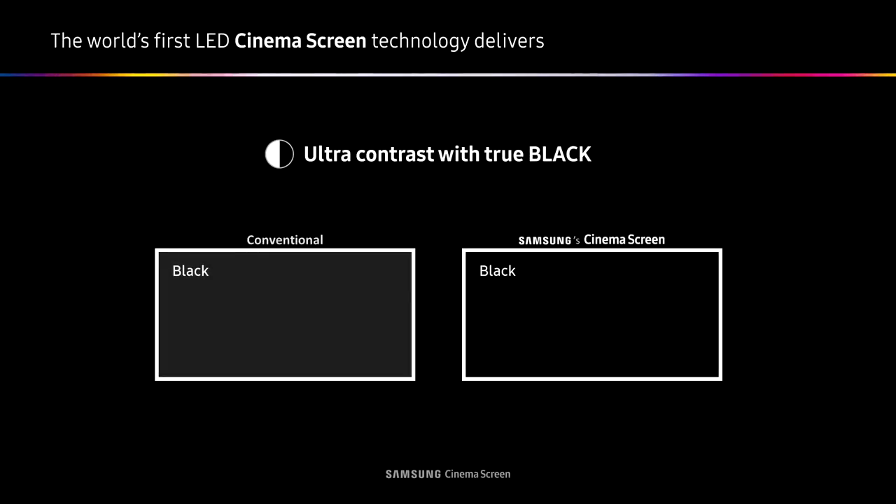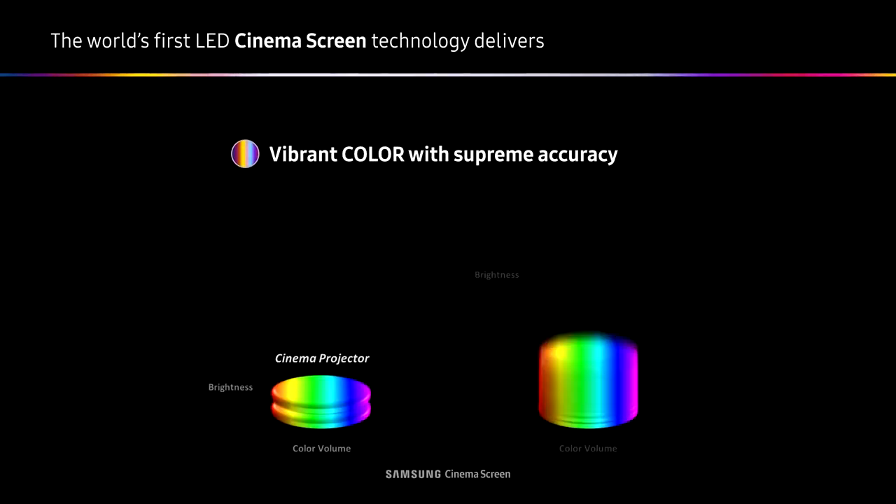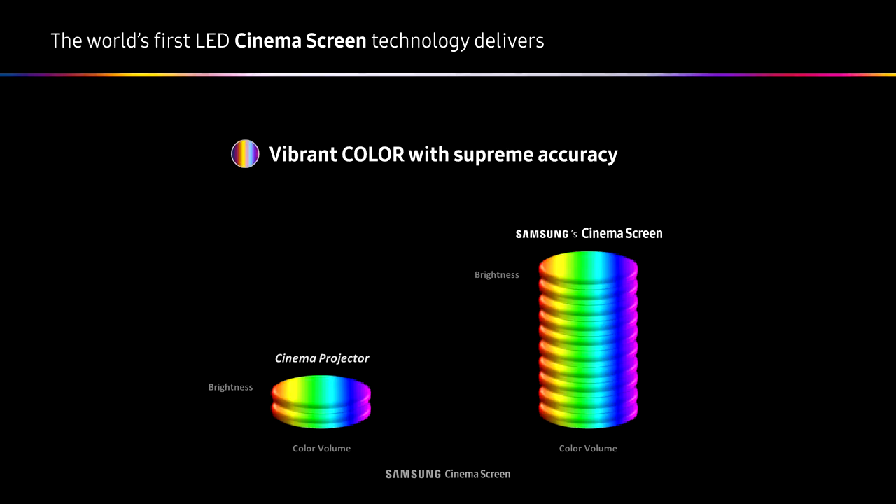It's very, very high contrast. The Samsung Cinema Screen has infinity-to-one as its contrast ratio. We are also able to deliver true color at high brightness. Our screen has wide color gamut, which means that we can deliver rich colors even at the brightest levels of the screen.